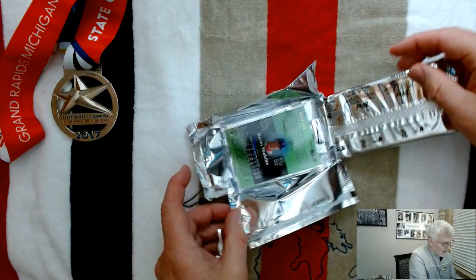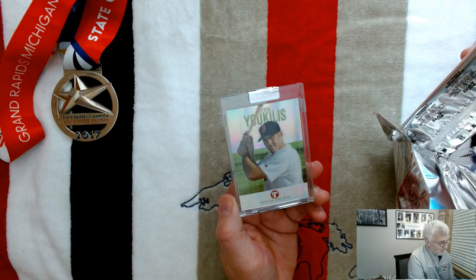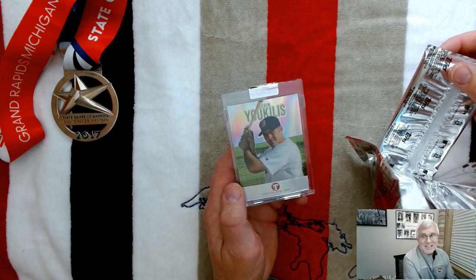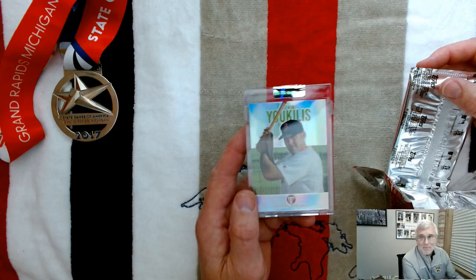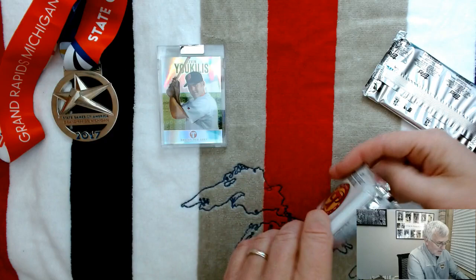I mentioned Euclise earlier and there he is — card number five, 34 of 199. That's pretty! Usually mentioning a player's name beforehand is a jinx and there's no way he shows up in the pack, but in this case he did. That's a cool uncirculated card right there. Good start to the pack — good start toward my $29.99 investment.